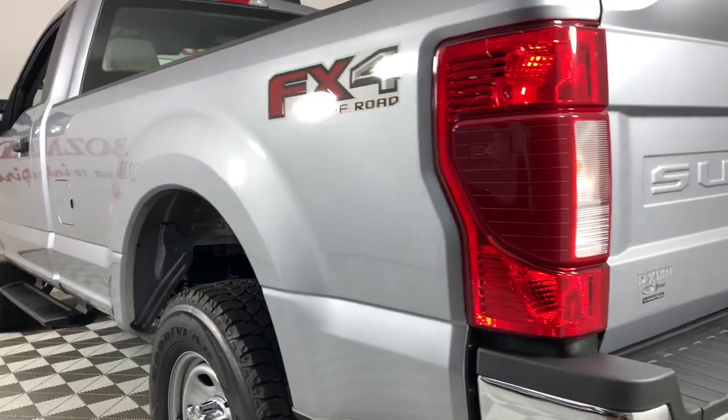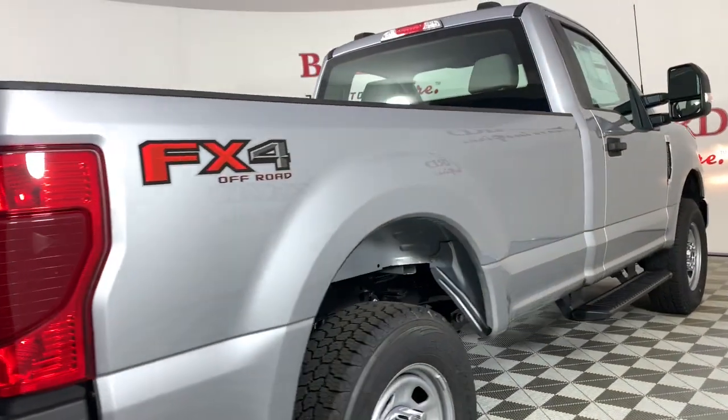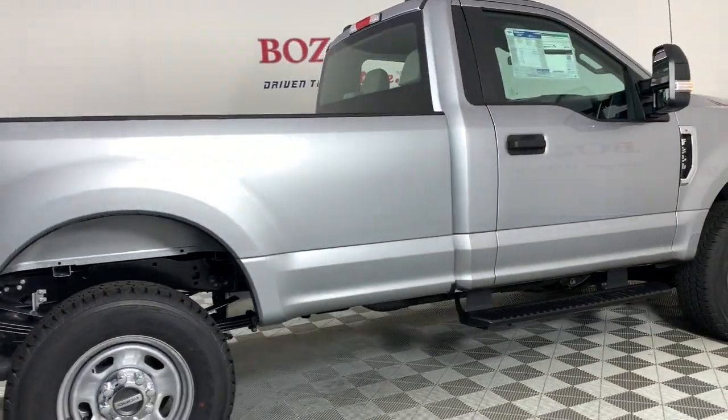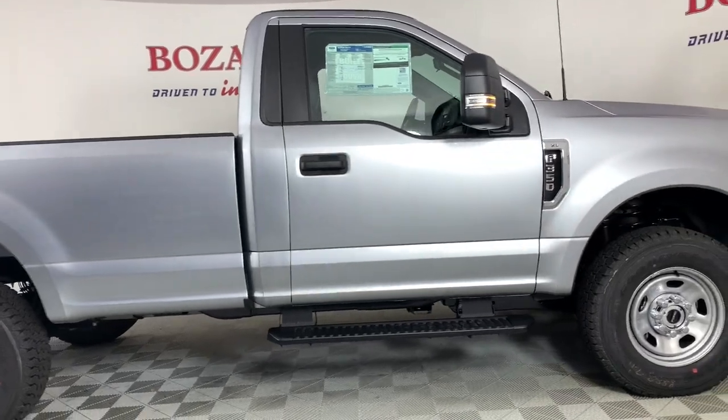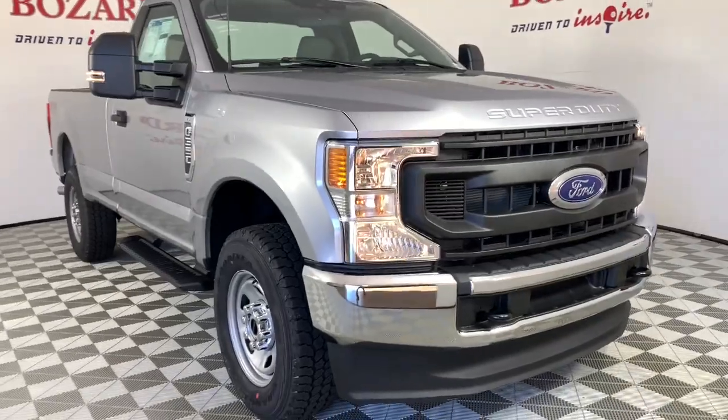Feel prepared to take on the biggest jobs in this fully capable Super Duty. Treat yourself to a test drive today. Our friendly staff will give you an outstanding customer experience. Thank you.